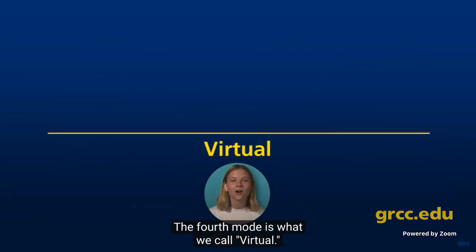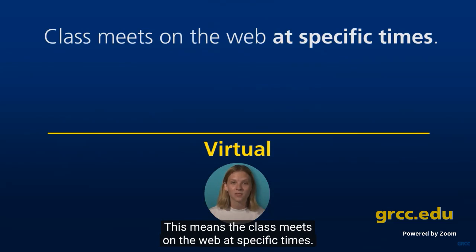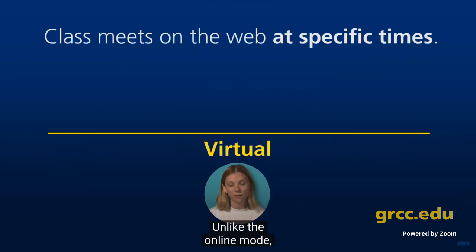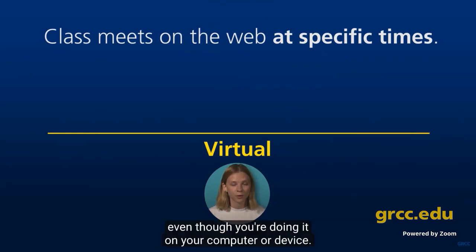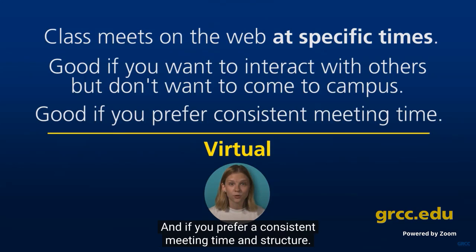The fourth mode is what we call virtual. This means the class meets on the web at specific times. Unlike the online mode, in the virtual mode you participate at designated times, even though you're doing it on your computer or device. The times are listed on the class schedule. This is a good choice if you want to interact with faculty and students in real time but don't want to come onto campus.